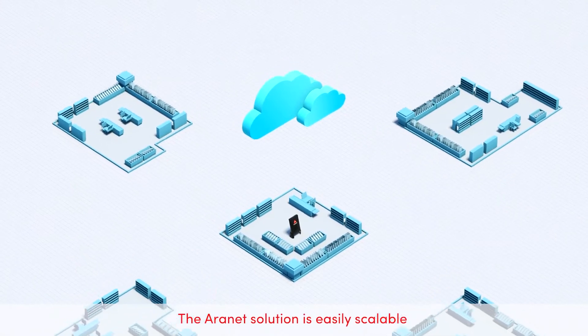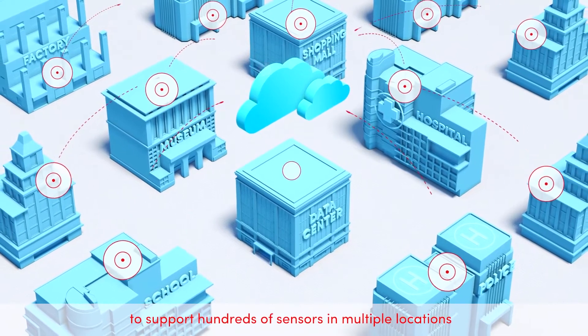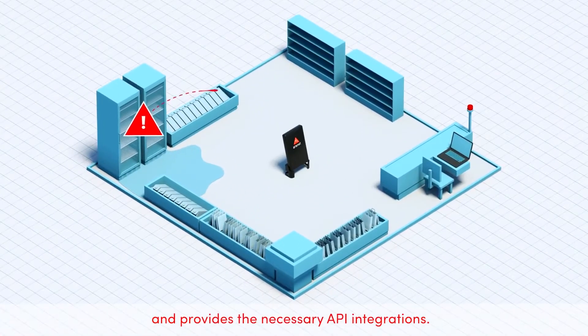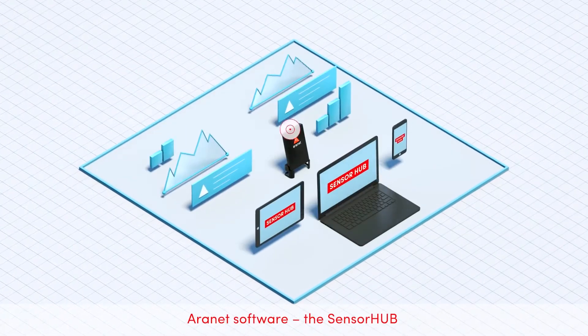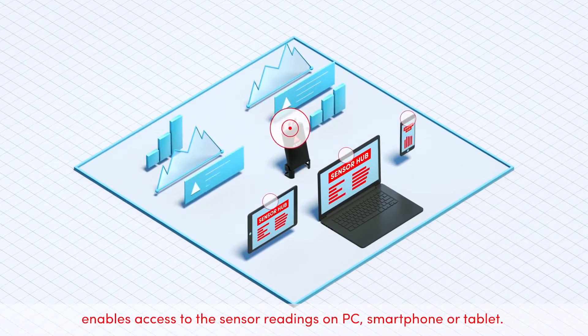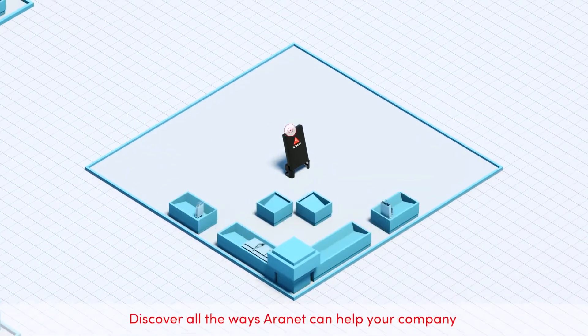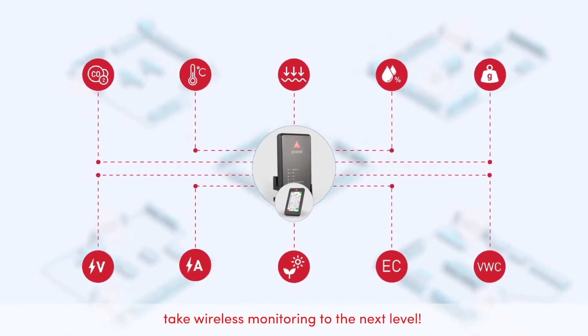The ARINET solution is easily scalable to support hundreds of sensors in multiple locations and provides the necessary API integrations. ARINET software, the sensor hub, enables access to the sensor readings on PC, smartphone or tablet. Discover all the ways ARINET can help your company take wireless monitoring to the next level.